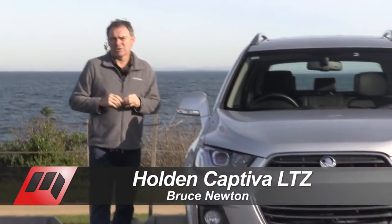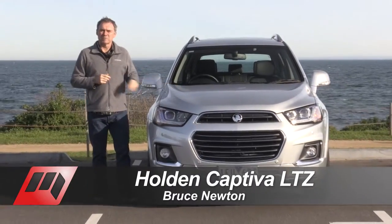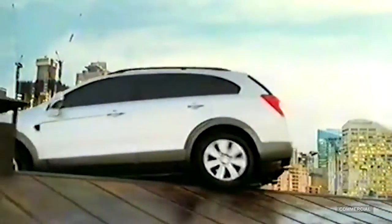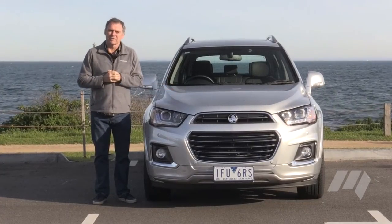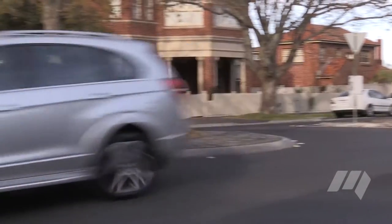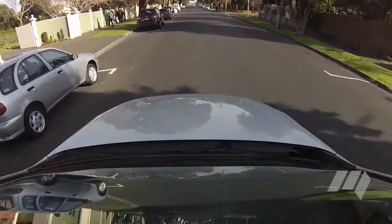It's been through a couple of updates over the journey, but this is essentially the same Holden Captiva SUV that was launched in Australia nearly 10 years ago. Turning 10 is a big deal for human beings, but it's not such great news for cars. Engineering, design and technology moves on rapidly, and at some point a car company has to renew if it's going to keep buyers interested.